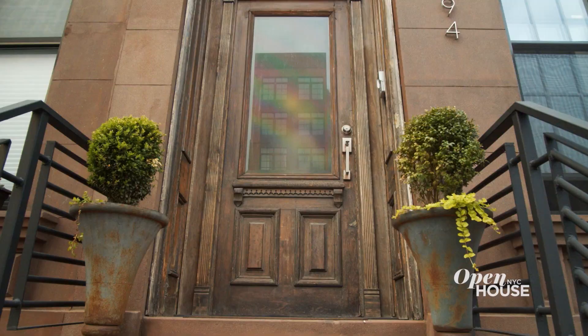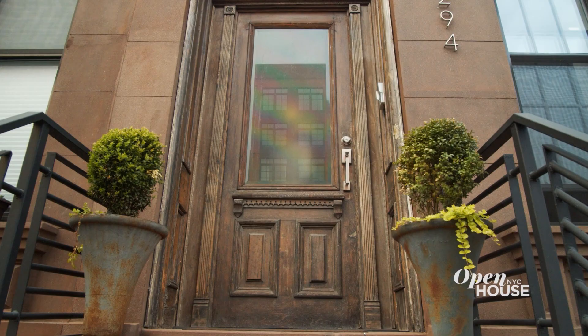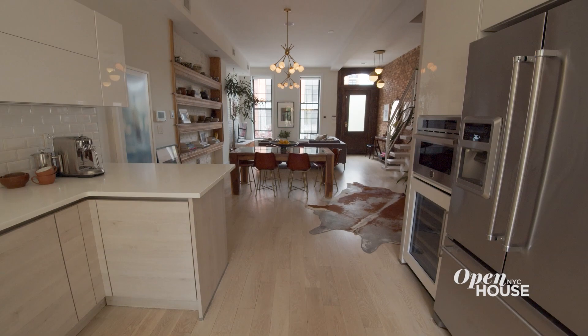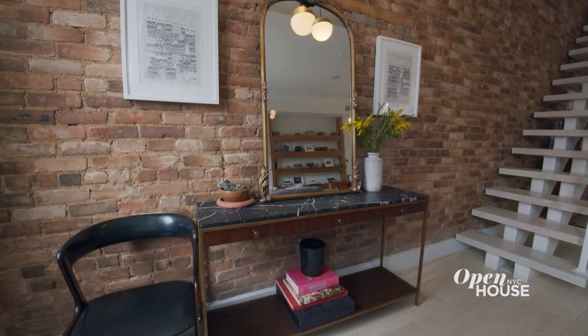Hi, I'm Carly Cushney. I'm a designer. Welcome to my home in Bed-Stuy, Brooklyn. My husband and I bought this brownstone about four and a half years ago and we absolutely fell in love with it when we first saw it. And now I'd love to show it to you.